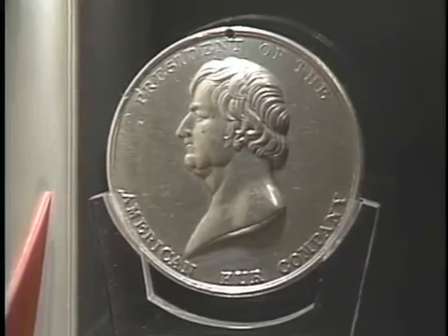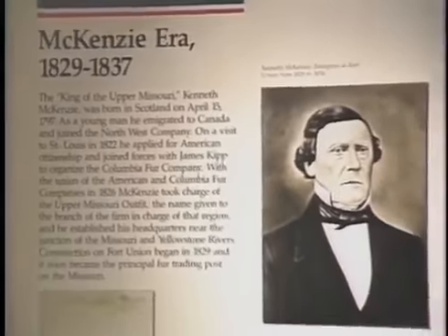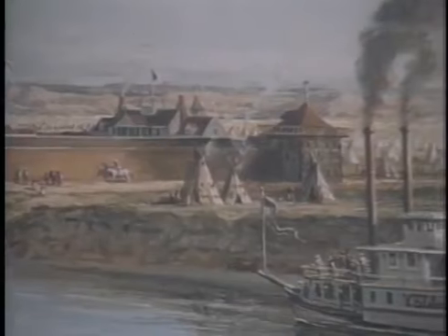Fort Union was established by the American Fur Company in 1829 by Kenneth McKenzie, who was head of the Upper Missouri Outfit, a division of the American Fur Company with offices in St. Louis. The Fort Union site was selected in part based on recommendations by an Assiniboine chief to Kenneth McKenzie in 1829. This was the most convenient place for the Assiniboine and Cree Indians to trade.